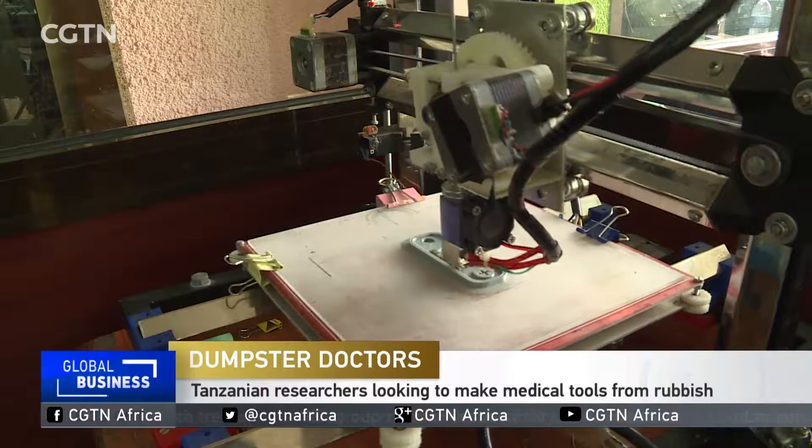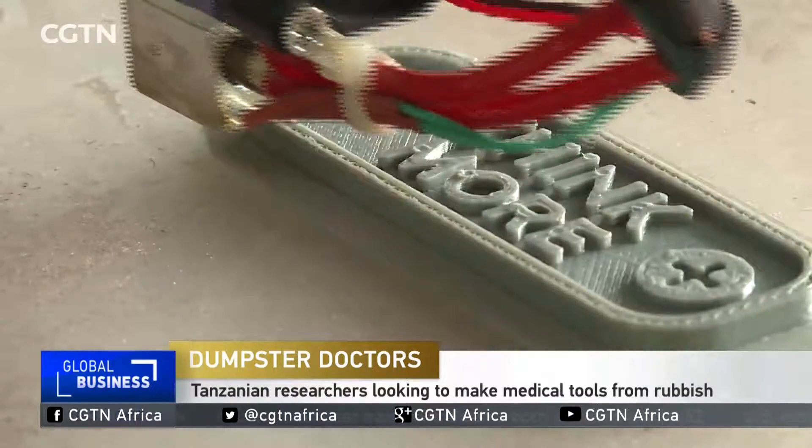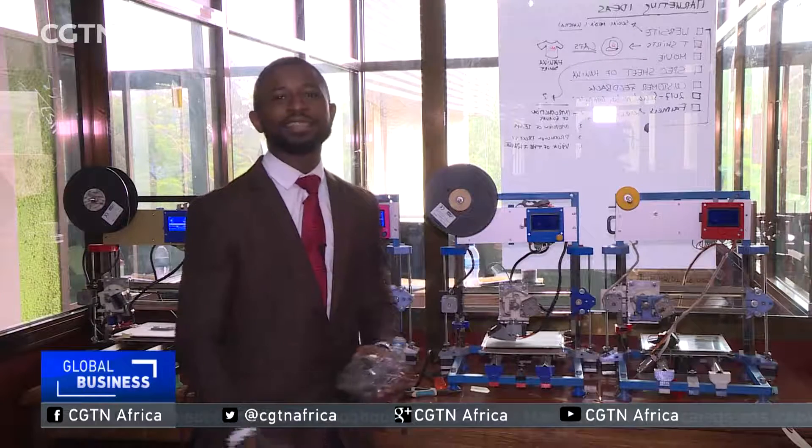You may have never seen a machine like it, but this is a 3D printer and it might help transform Tanzania. These machines are made from recycled materials, but it is the potential that is most exciting. They can take rubbish and transform it into medical tools that can save lives.